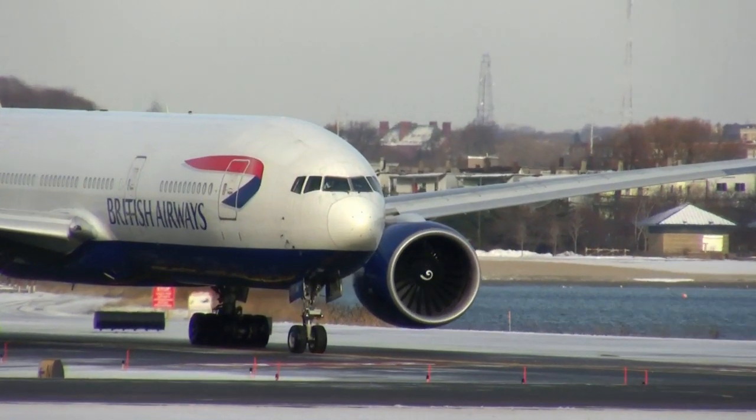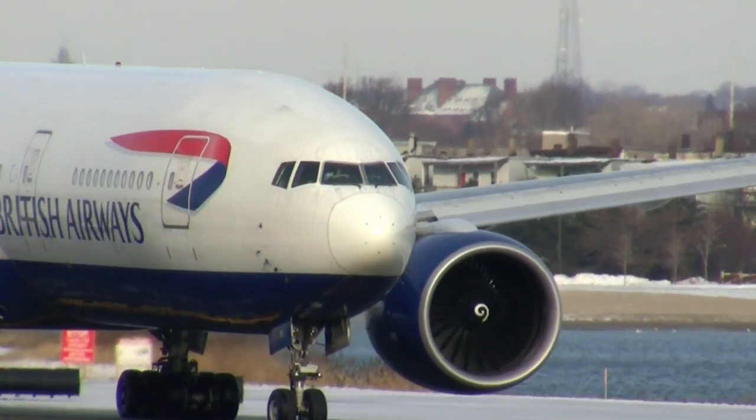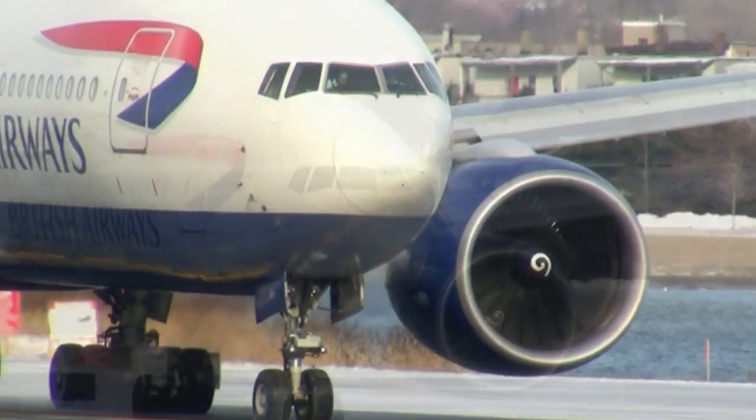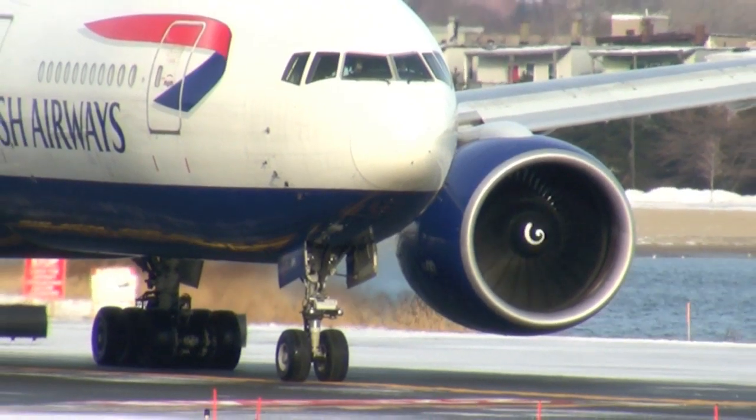We have a couple of aircraft behind you, I don't want them to have to wait. Once you cross the approach end of runway 228 on November, expect runway 222 left for departure. Runway 222 left, speed 3rd, 238.